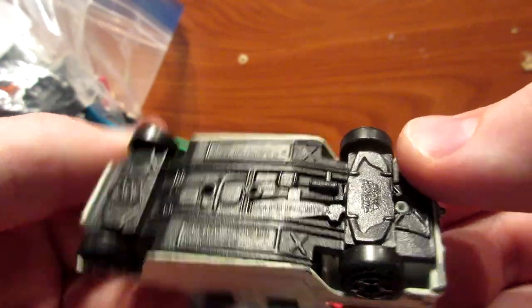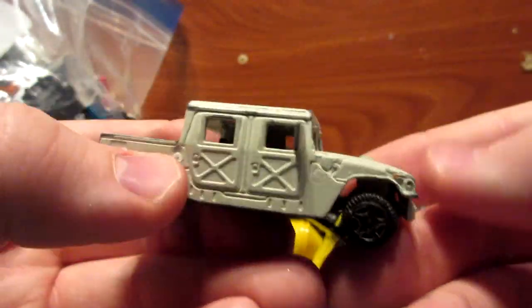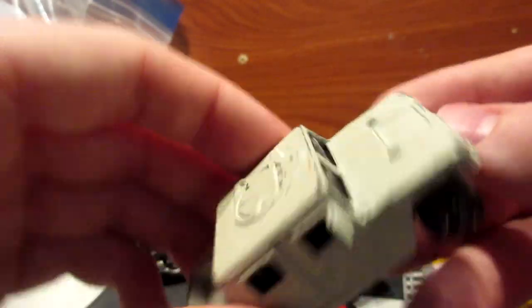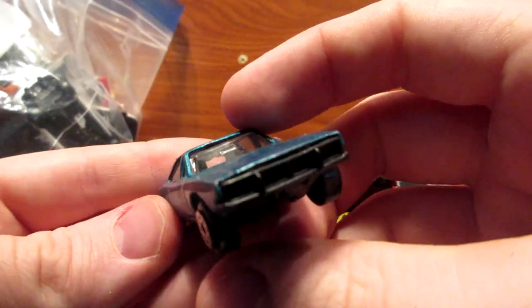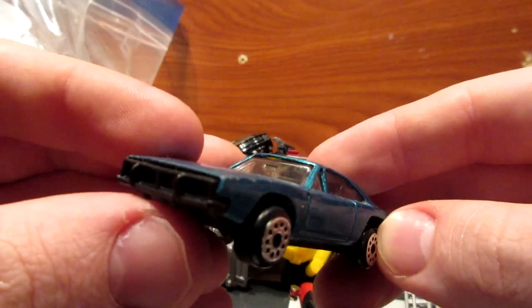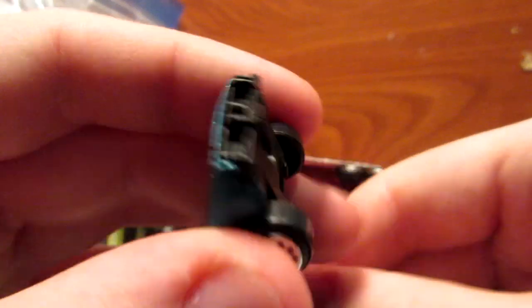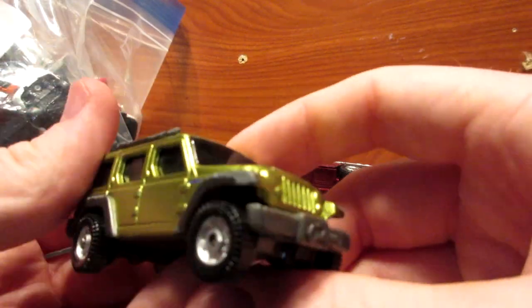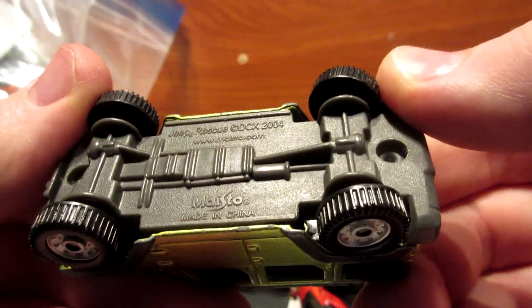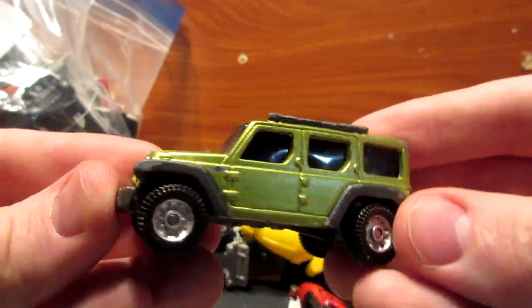Here we have a Hummer or Humvee under the Maxx license — first time I saw this guy in a nice sand gray color. Here we have a Dodge Charger with no name that looks to be a replica of the General Lee, judging by the front bumper — that's why I picked this one up. And here we have a nice Jeep Rescue DCX, probably based on the Commander model.